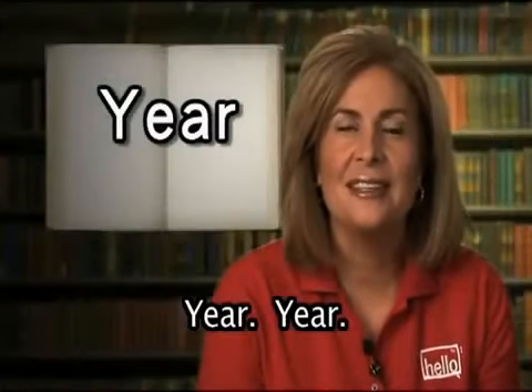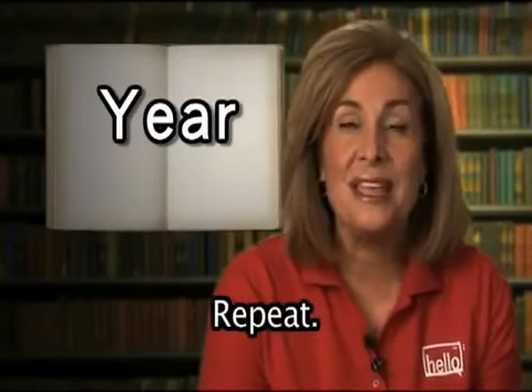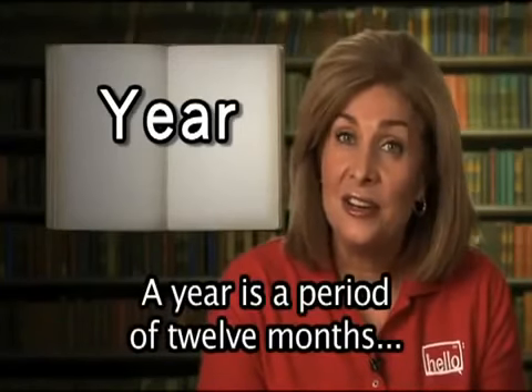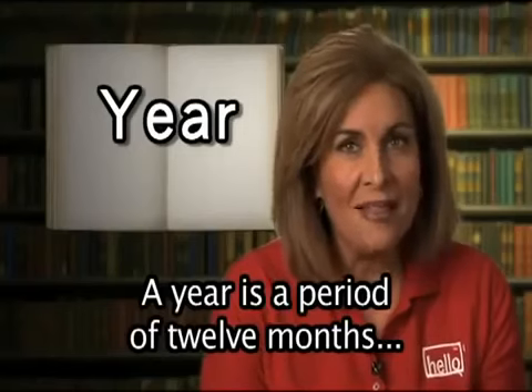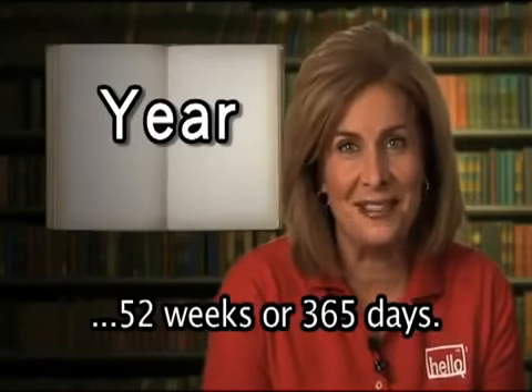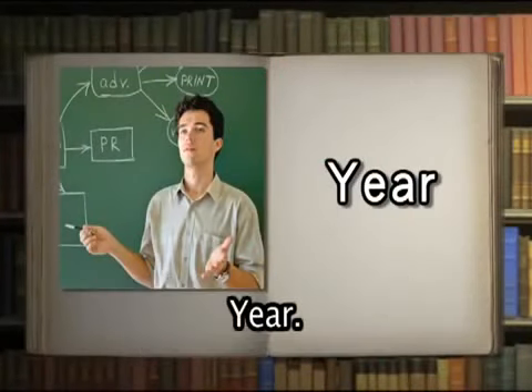Year. A year is a period of 12 months, 52 weeks, or 365 days. The teacher taught the class for one year.